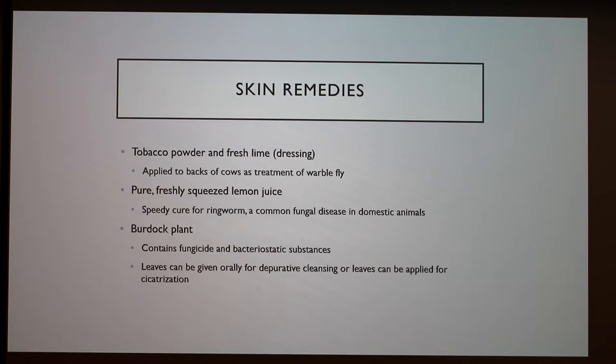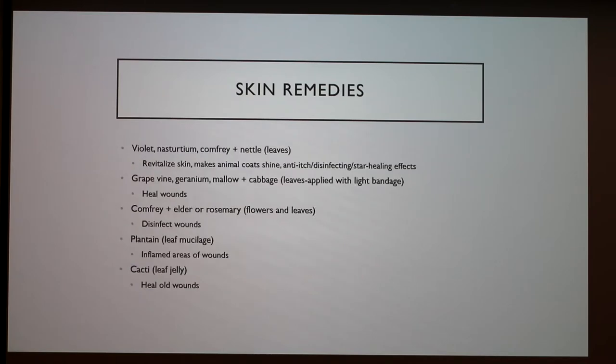Some properties have also been found for grapevine, geranium, mallow, and cabbage — their leaves can be applied with a light bandage to heal wounds. We are also pretty familiar with certain cacti whose jelly can be used to heal old wounds. People usually just use aloe for that.